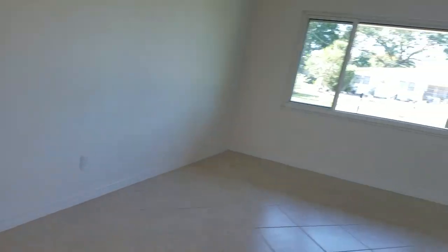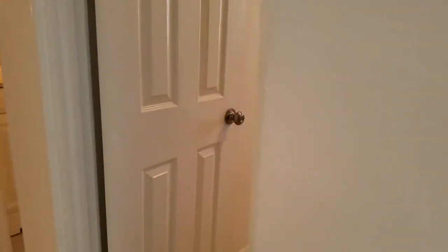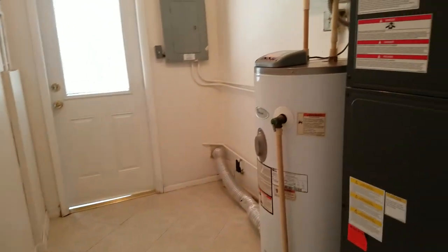Small refrigerator though, and white appliances. But these windows I really like, and I like the front door. So over here we have three bedrooms and two baths.